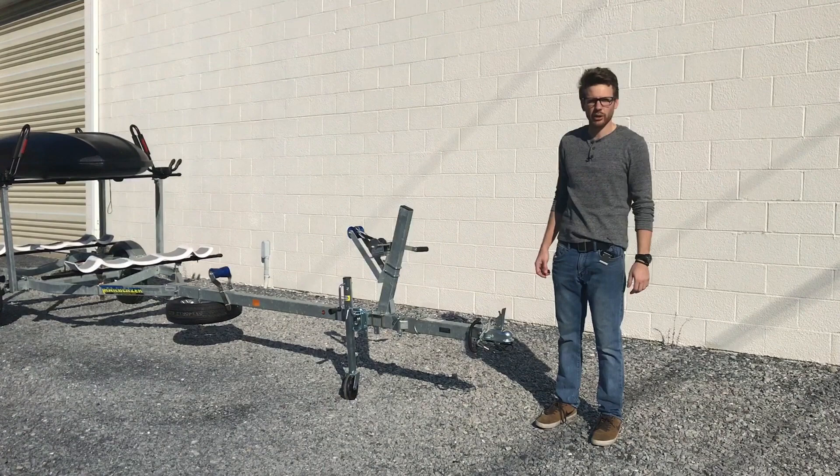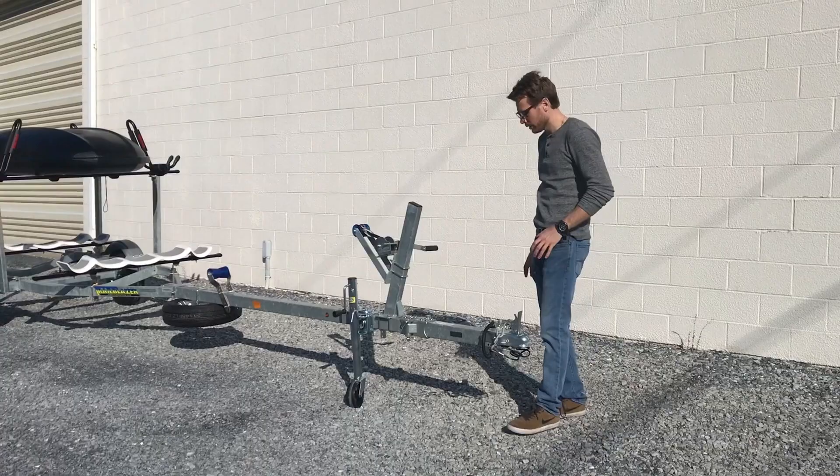Hey, Isaiah here at Lancaster Caddy Marine. Today I want to show you an option for the Trailblazer kayak trailers. This is the swing tongue option.